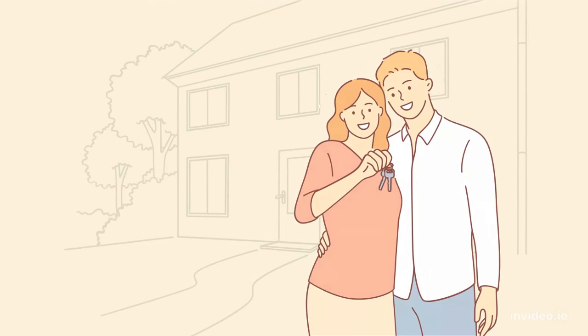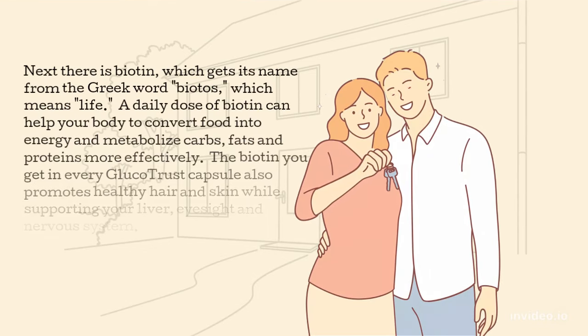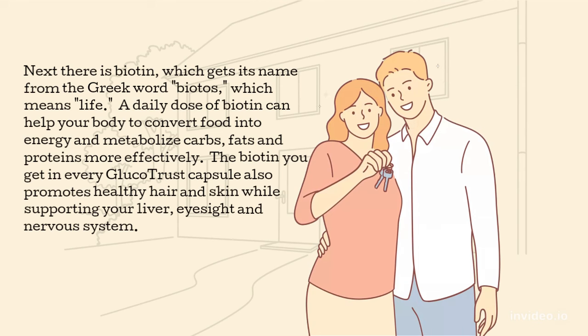Next there is biotin, which gets its name from the Greek word 'biotos,' which means life. A daily dose of biotin can help your body convert food into energy and metabolize carbs, fats and proteins more effectively. The biotin in every Glucotrust capsule also promotes healthy hair and skin while supporting your liver, eyesight and nervous system.